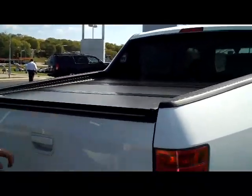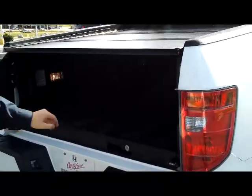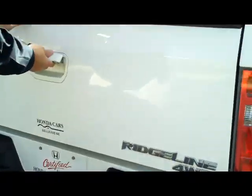It does have the hard tonneau cover. You can open it like a door, which also gives you access to the trunk underneath, or you can also lay it down like a typical truck bed.